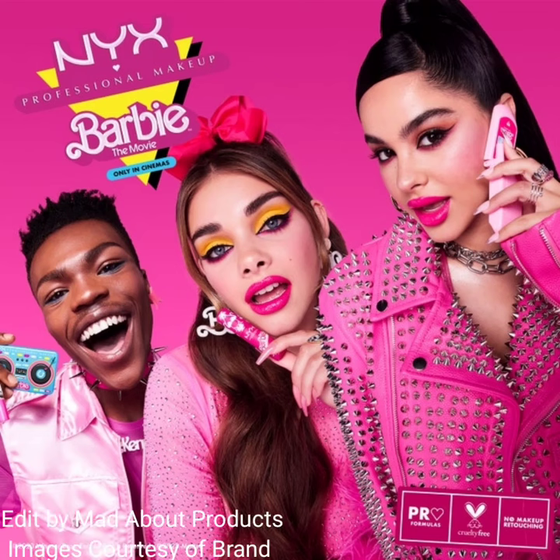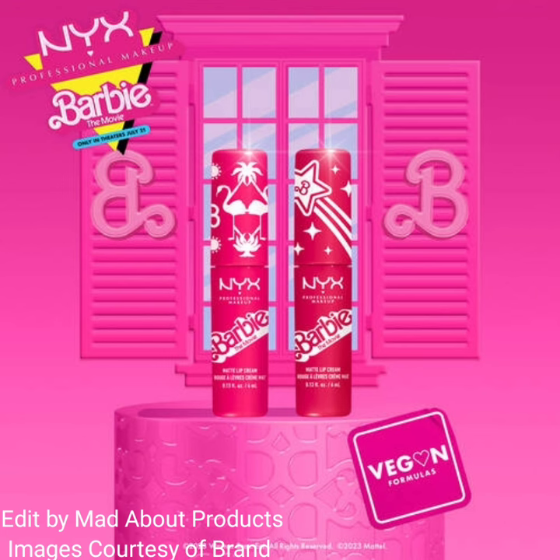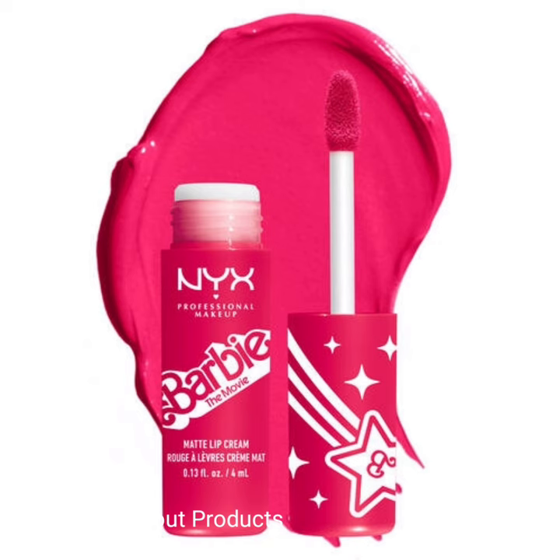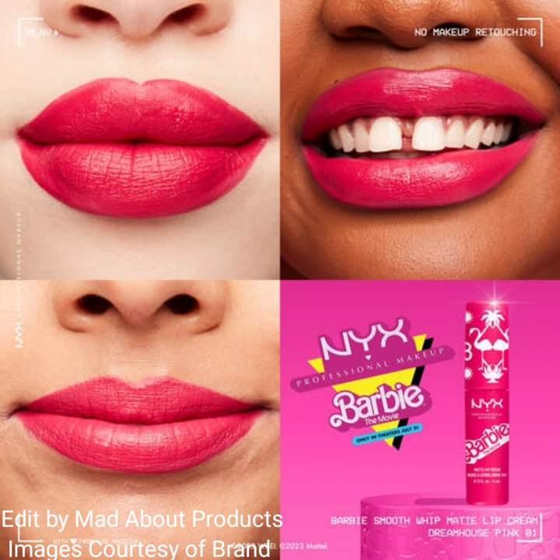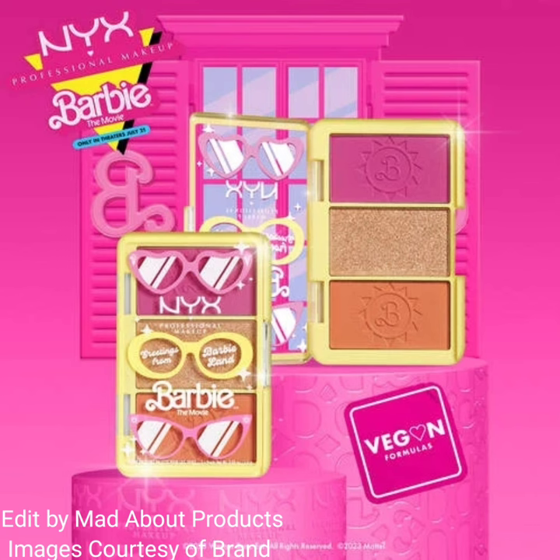Hi everyone, welcome back to my YouTube channel. Today's video is about NYX Cosmetics introducing the new Barbie: The Movie collection. This collection includes the Barbie Smooth Whip Matte Lip Cream in two shades: shade zero one is Dream House Pink, and shade zero two is Perfect Day Pink. The price of each matte lip cream is $8.50.